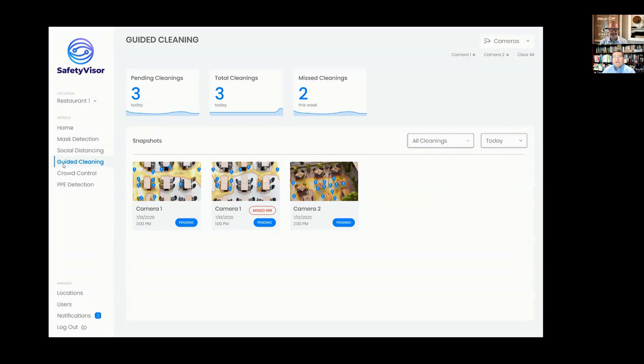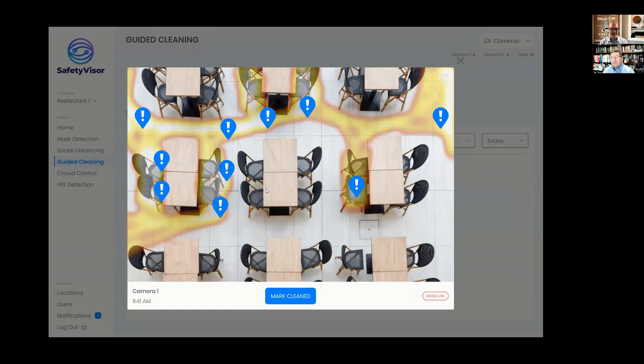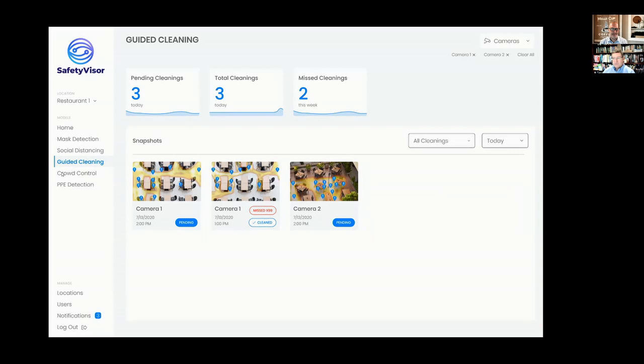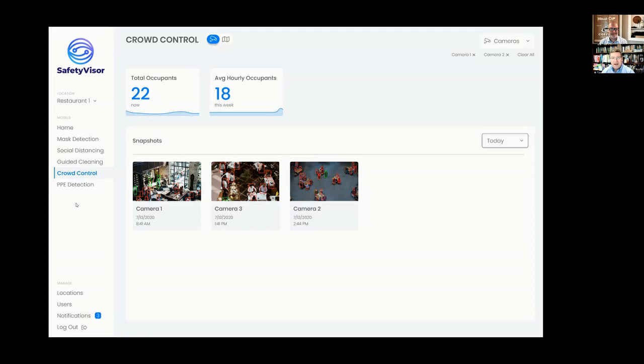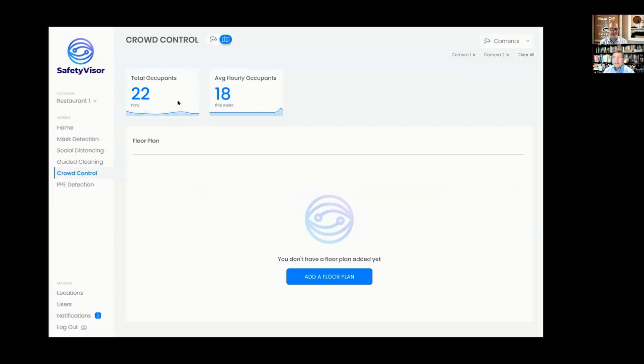Something we're particularly proud of is the ability to help with guided cleaning. With computer vision, we can track the movements of people, so we know how many people walk by a particular area at any point in time. We can also track whether or not janitorial staff have been in that area, so we can highlight areas that need to be cleaned. If somebody cleans that area, we can mark it as cleaned and start tracking that information again. In Washington State we keep changing the occupancy limits, so we can finely tune things within Safety Visor to control how many people are supposed to be in a particular space at any given time — and set that up across multiple cameras and floor plans as well.